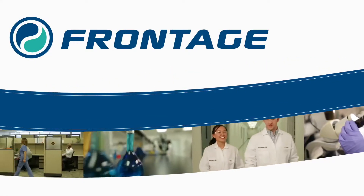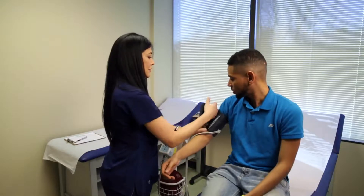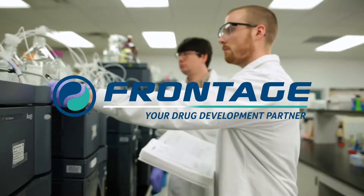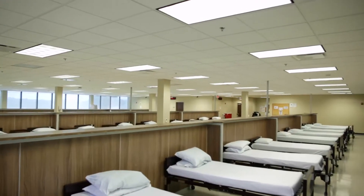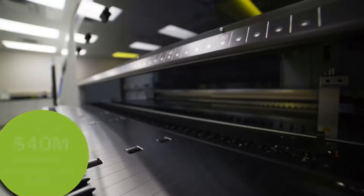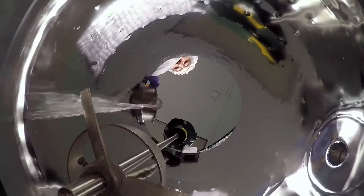Frontage is a full-service CRO that enables pharmaceutical and generic companies to advance their molecules from preclinical and clinical development through commercialization. We believe partnership is what turns services into solutions. Our comprehensive laboratory services include DMPK, bioanalysis and CMC capabilities. Our clinical portfolio includes early-stage clinical services and biometrics. We have invested more than 40 million dollars into our state-of-the-art facilities, instrumentation and software to expedite your drug development program.